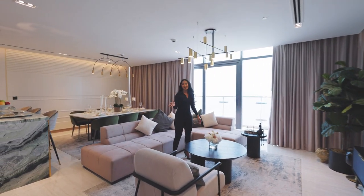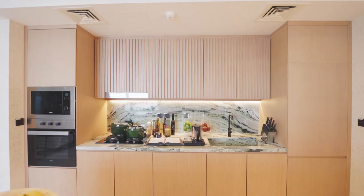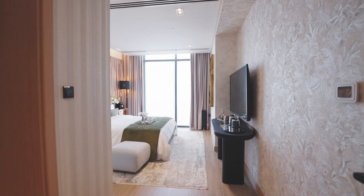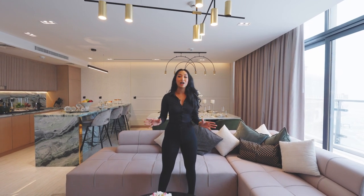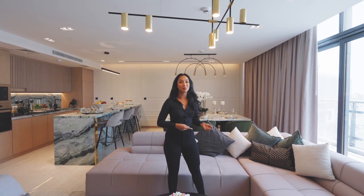Hi everybody, it's Hamida here and today I'm going to show you a stunning property called Sapphire One done by a developer called Damak. Firstly, I'd like to thank the listing agent Cam at One Investment — he has allowed us to tour this property. If you guys have any inquiries about this development or want to find out more, his details will be in the description below.